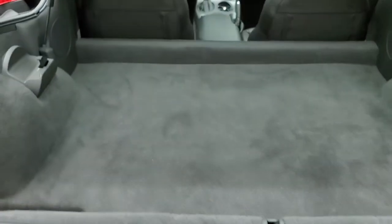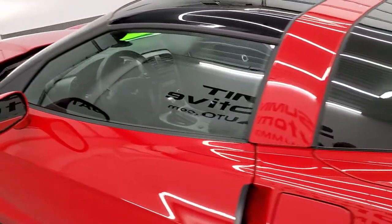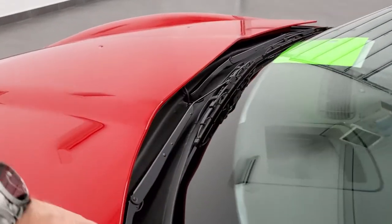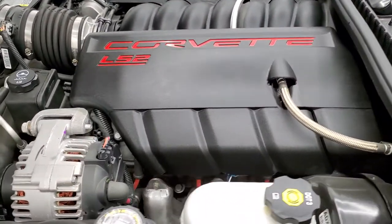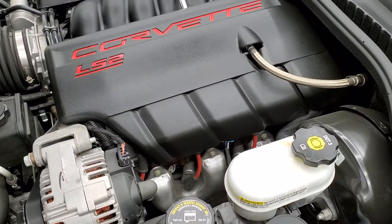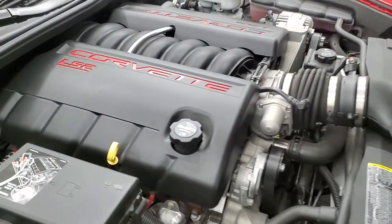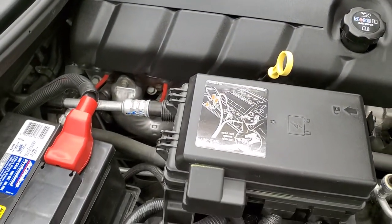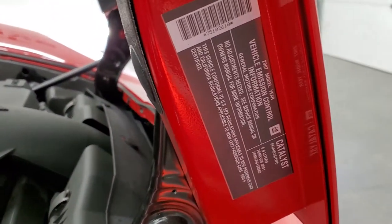Exhaust sounds really good — pretty sure that's the factory exhaust. I would personally like to thank you for checking out the video today, and hopefully from this HD video you have been able to tell just how clean this car is all the way around, inside and out. Under the hood we have the 6-liter LS2 motor. Engine bay is very clean, runs very smooth. Once again, this car has been fully safetied and inspected by our service shop, has a fresh oil and filter change, all fluids checked and topped off, and this car is 100% ready to go.